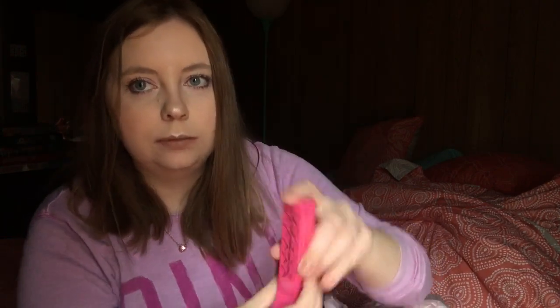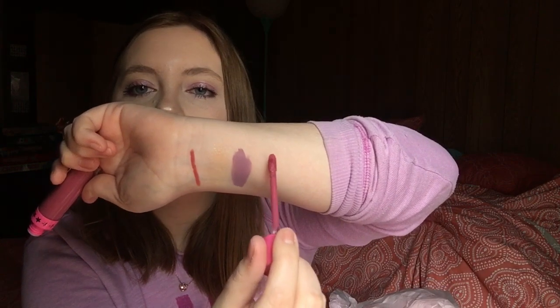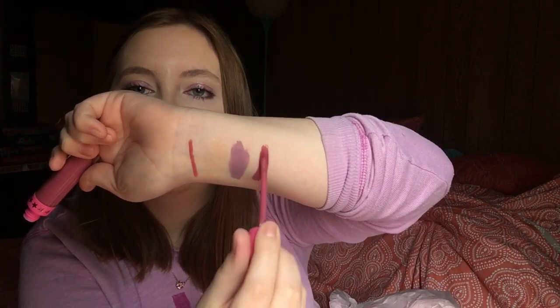Next thing in here is another Velour Liquid Lipstick in the shade Doll Parts. This one's really pretty too, I'm so excited. I keep smelling them all. Here's Doll Parts — ooh, yeah, that's pretty.